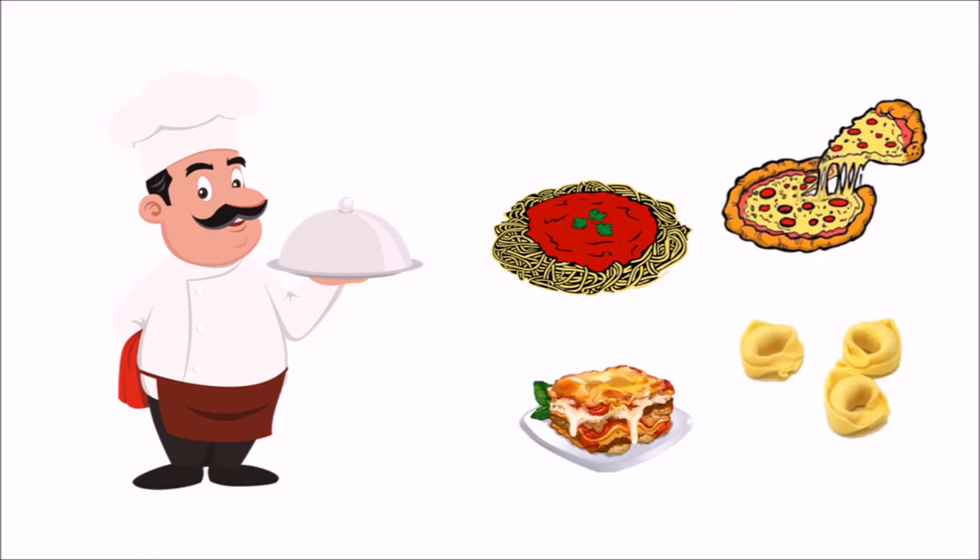Well, does any one chef deserve to be credited with the invention of Italian food? In my opinion, no — but it's up to you to decide.